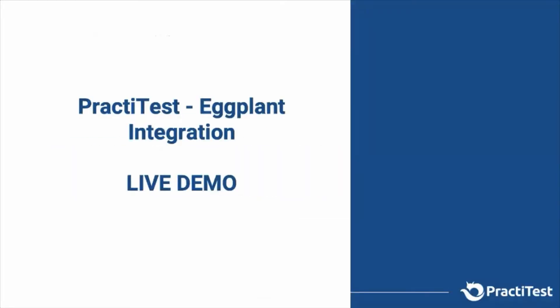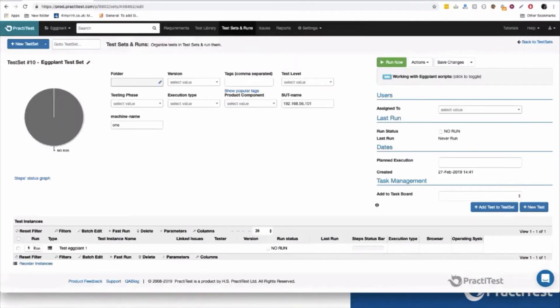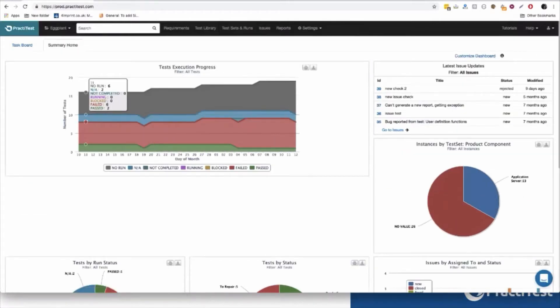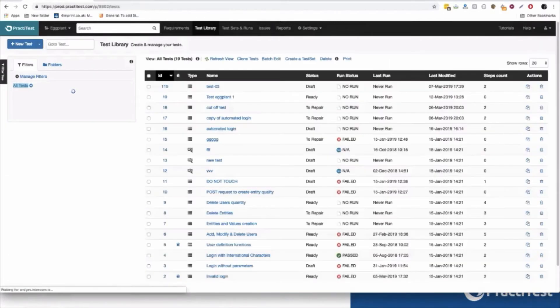Now let's see how Eggplant and PractiTest actually work together, best shown with a live demo. Here is a PractiTest project already configured with the Eggplant integration. In the test library module, if I go into one of my test cases that has been selected as an Eggplant automatic test case, PractiTest will automatically add fields that help you define the test and the script — everything is fully explained in our help documentation.